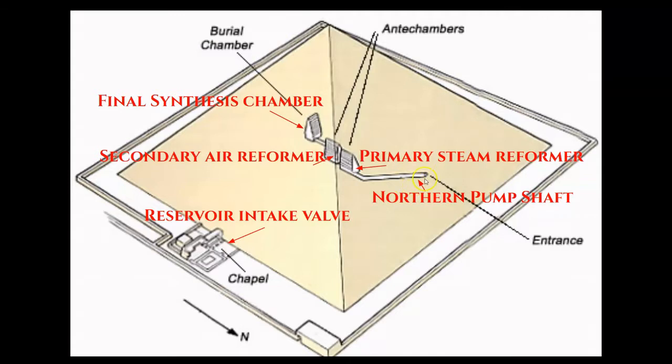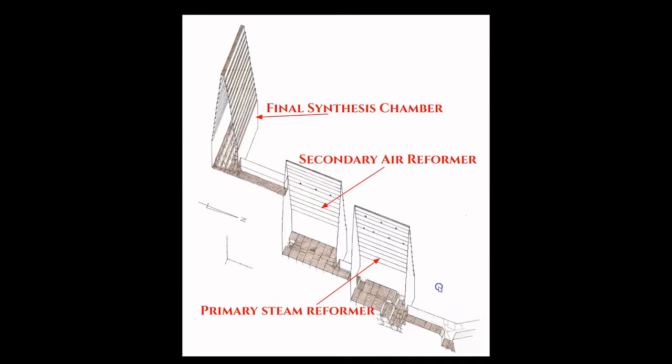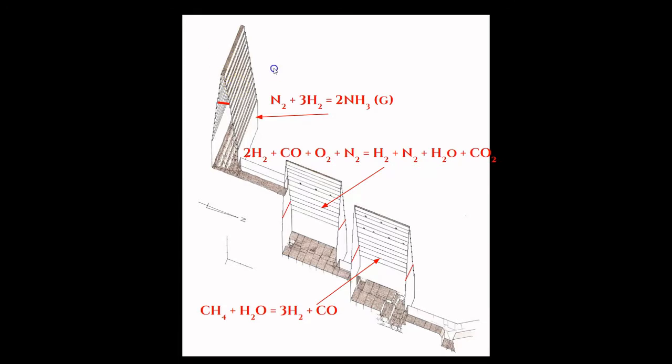In today's tour, we will take a journey into the northern pump shaft of the Red Pyramid and descend down into these three reaction chambers. The northern pump shaft is accessible today via a staircase erected on the northern side of the structure. I will then take you through the primary steam reformer into the secondary air reformer, and up a modern staircase to the final synthesis chamber, where nitrogen and hydrogen gases produced in the first two chambers are converted into ammonia gas.